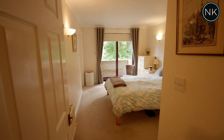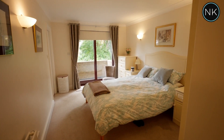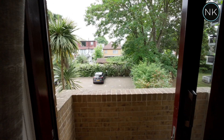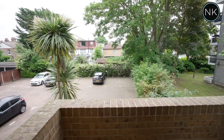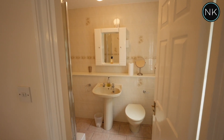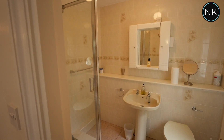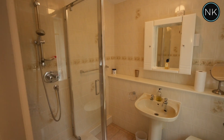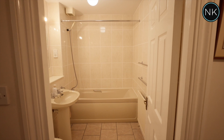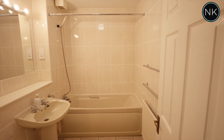The master bedroom is generous in size and is very comfortable. Your eye is drawn towards that balcony to the rear. You benefit from having fitted cupboards and of course a lovely ensuite shower room. And the cherry on the top of the cake is a separate family bathroom.